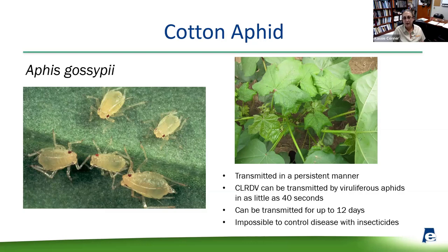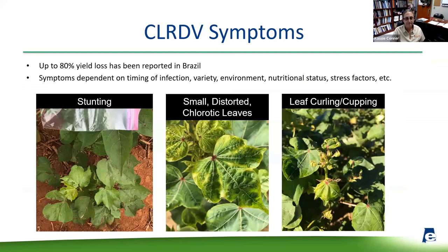CLRDV is transmitted by the cotton aphid in a persistent manner. It can be transmitted by viviparous aphids in as little as 40 seconds and for up to 12 days. Research from Brazil and Argentina documents this, and an entomologist here at Auburn has been reproducing these studies and filling in knowledge gaps on acquisition and transmission. It's essentially impossible to control the disease with insecticides. Trials by Auburn and UGA entomologists showed that even intensive aphid sprays could never 100% eliminate cotton aphids and did not reduce disease incidence.